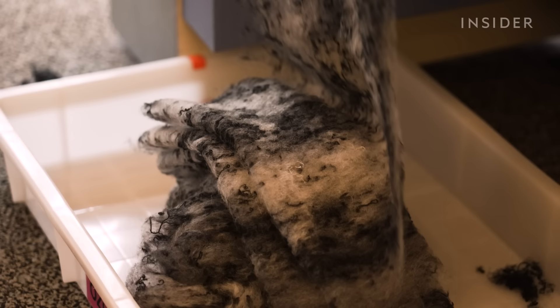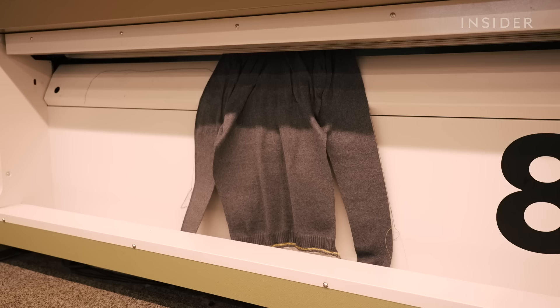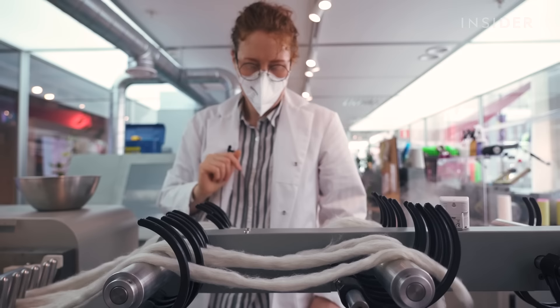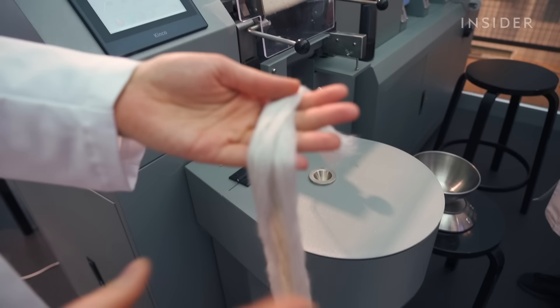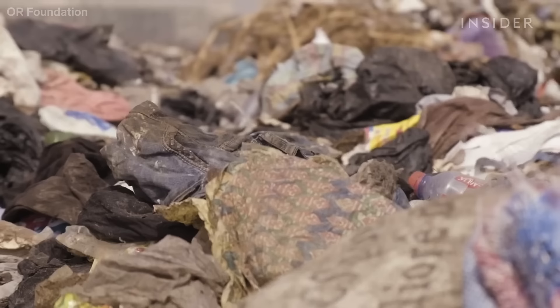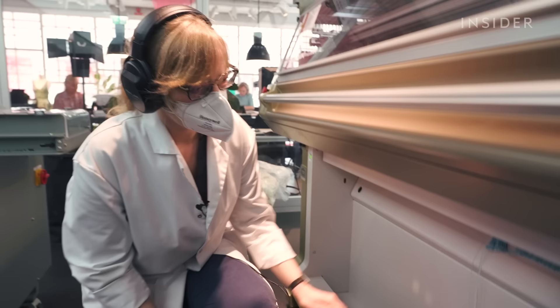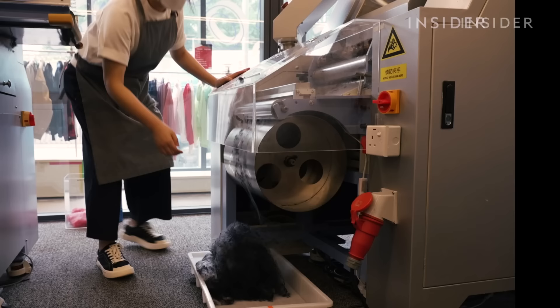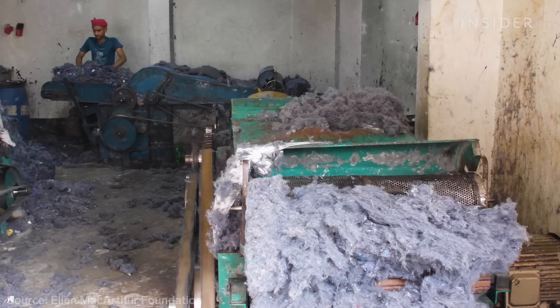These fibers are made from old clothes. It's part of a process that can turn nearly any used fabric into something brand new. And fashion retailer H&M bets this solution could eventually recycle some of the billions of tons of textile waste produced every year. But can a fast fashion company solve the problem it helped create? We went to Hong Kong and Sweden to find out.